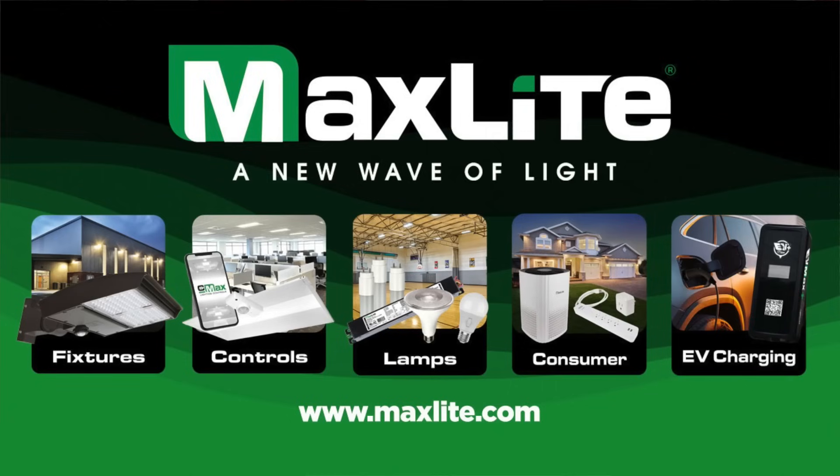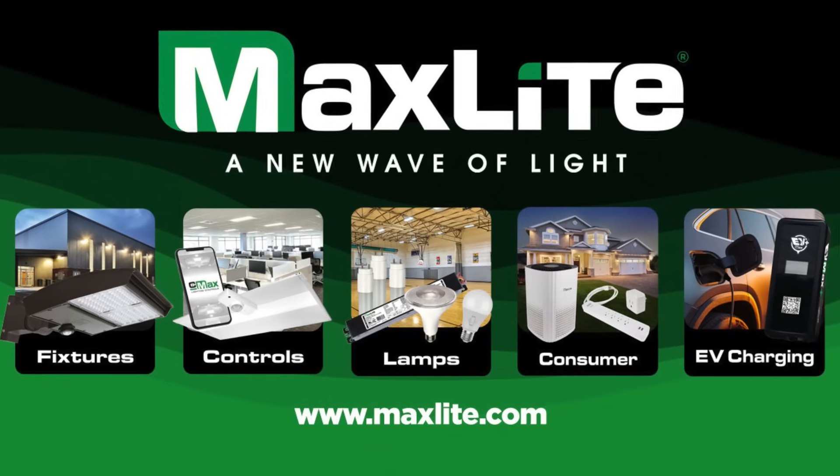Hi, I'm Randy Reed. It's TodayinLighting.com, Monday 23 June, and I hope you had a nice weekend. We're sponsored by MaxLight, energy-efficient products for over 30 years. If you enjoyed Today in Lighting, please hit the like button. Here are the stories making news.